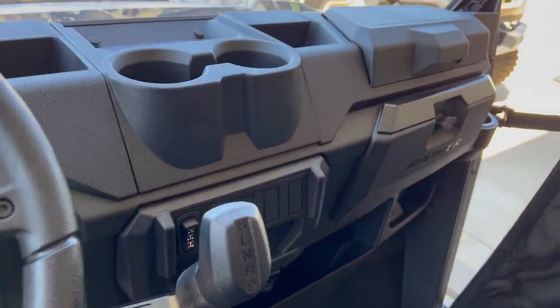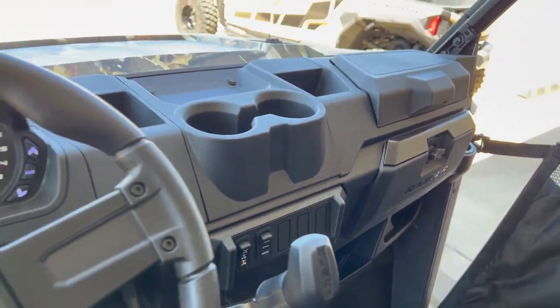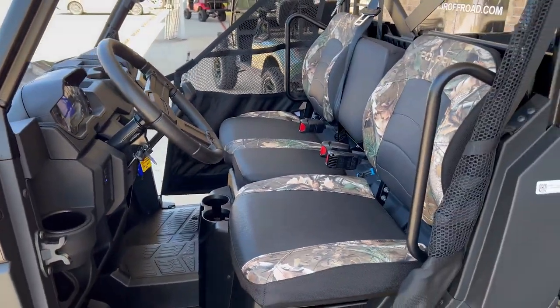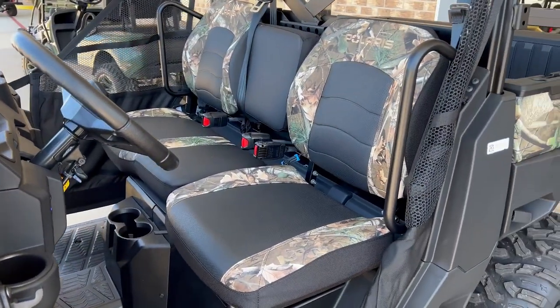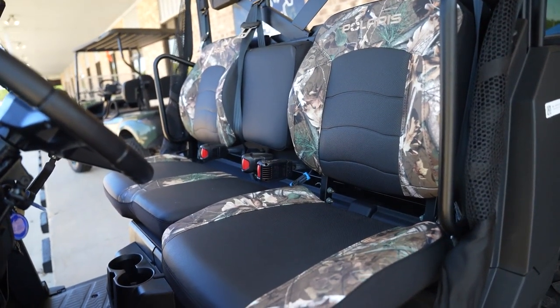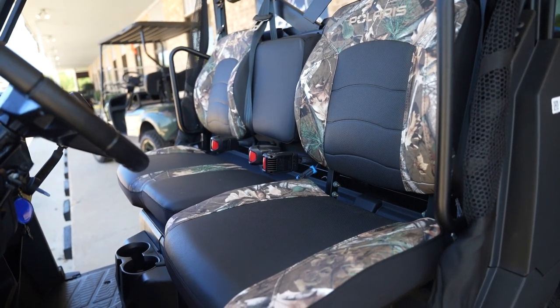It totally depends on what you're going to use your Ranger for, and that's what we help do — sort through and find how you're going to use your Ranger and what you need. One of the greatest things new for 2023 about this one is the seats — much heavier bolstering on the seats.